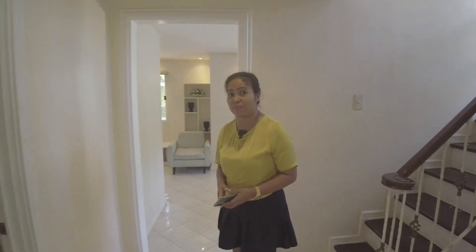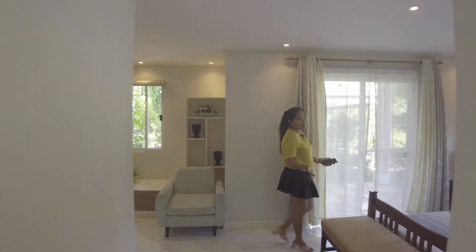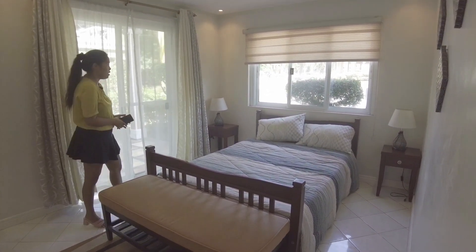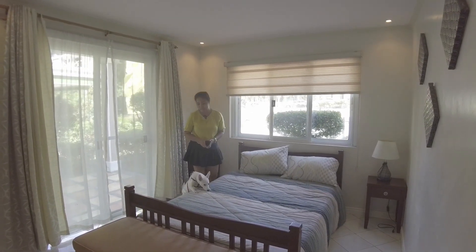In the layout of this house, the master's bedroom is located on the ground floor, which is this room. So this is the master's bedroom, which is the biggest bedroom in this house. There are windows here to let natural light come in from outside.